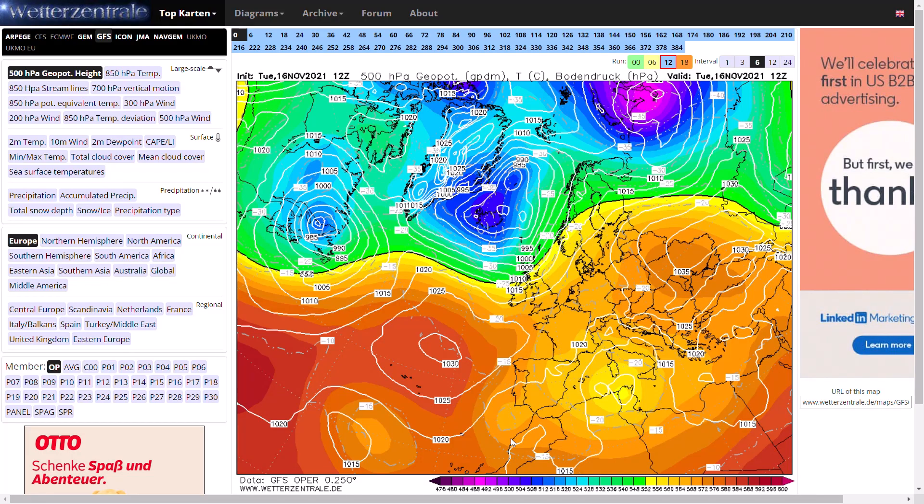Welcome everyone back to Weekly Weather Updates. This evening we'll have a look at the latest from the GFS, the GEM, the ECMWF, the GFS ensembles, and the UK Met Office run as well.